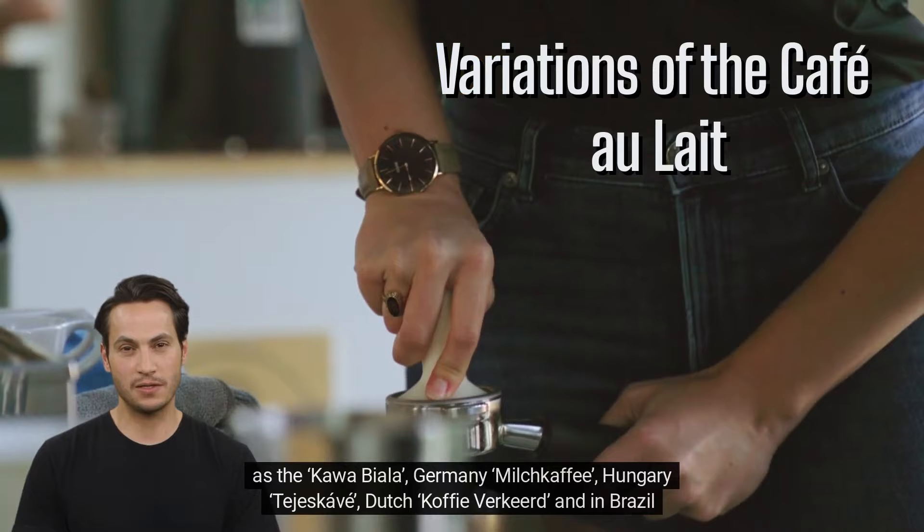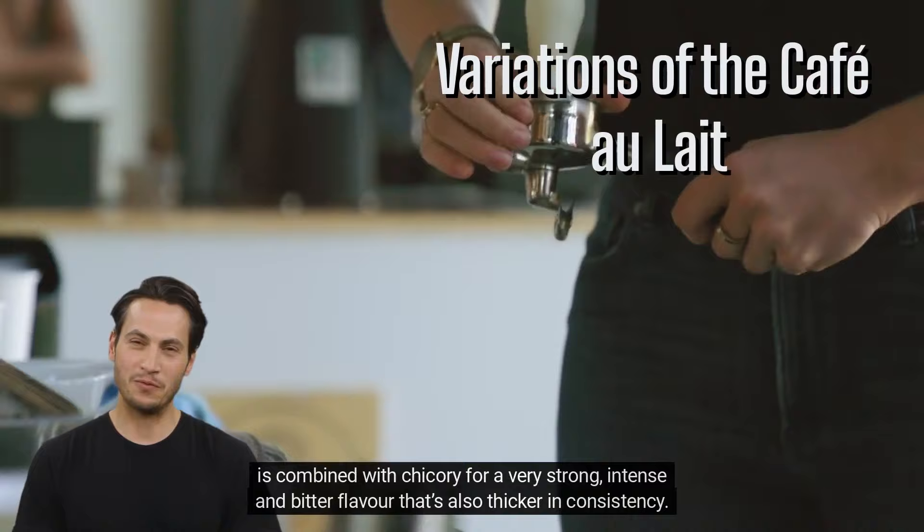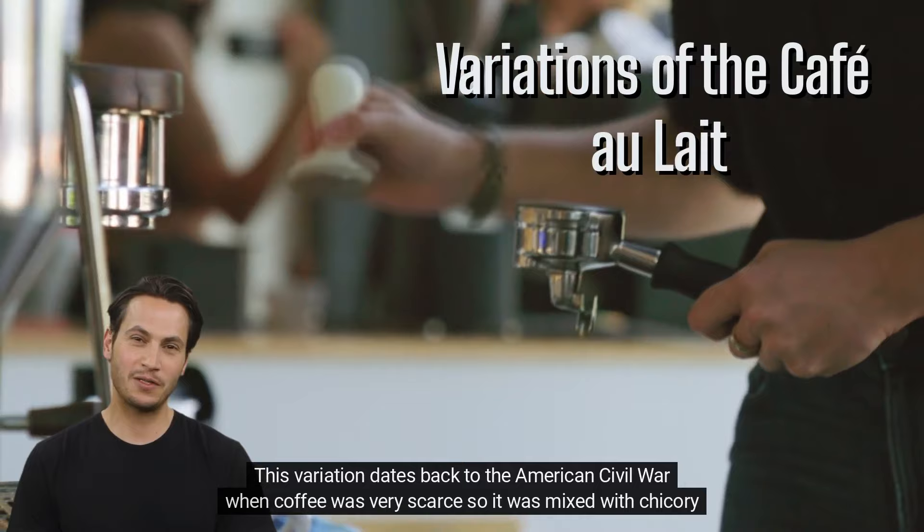One of the most interesting distinct versions of the café au lait is found in New Orleans, where the coffee is combined with chicory for a very strong, intense, and bitter flavor that's also thicker in consistency. This variation dates back to the American Civil War, when coffee was very scarce, so it was mixed with chicory to make it last longer.